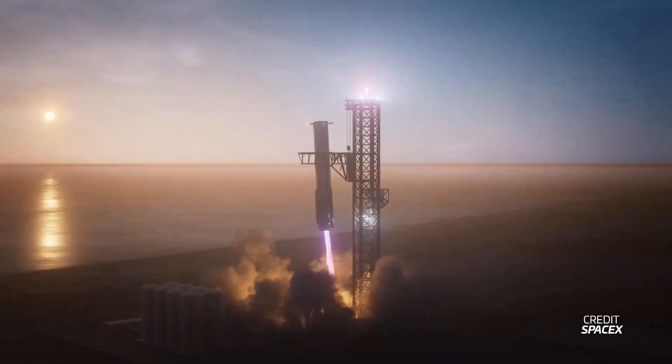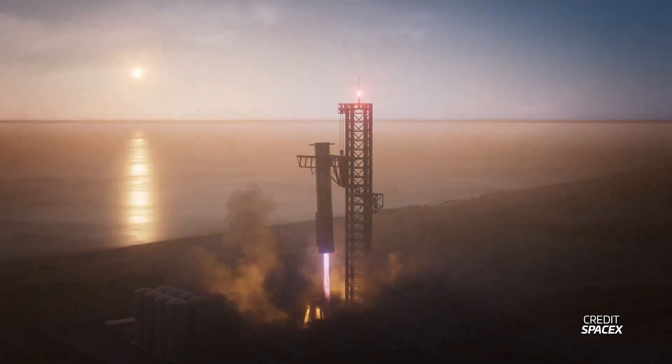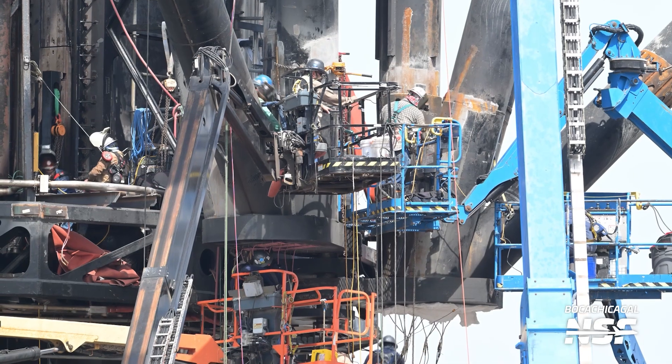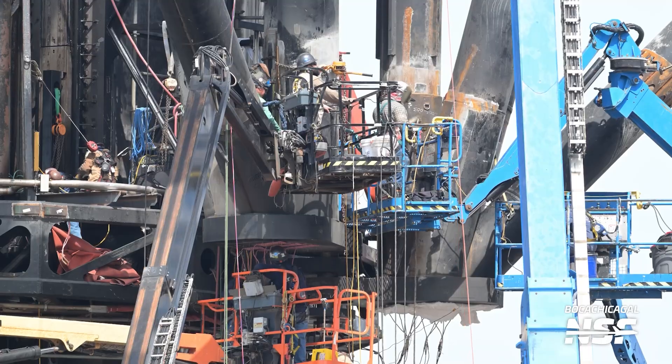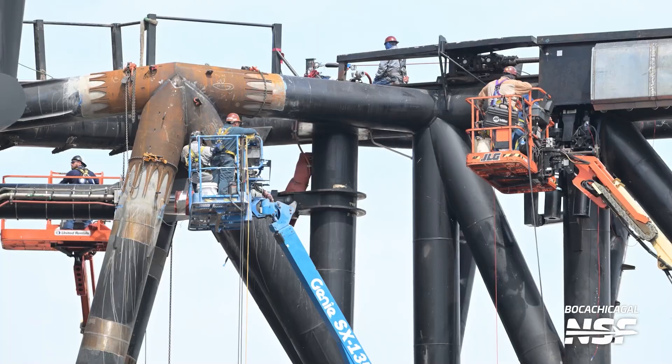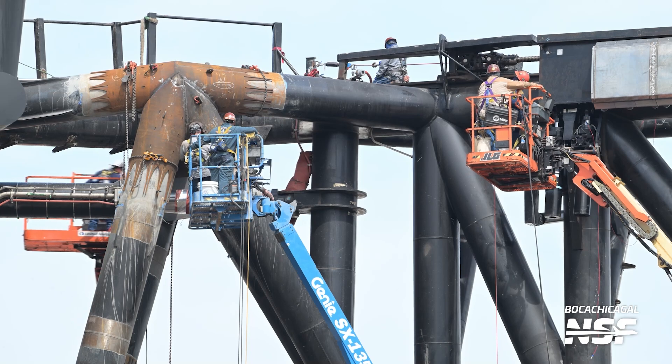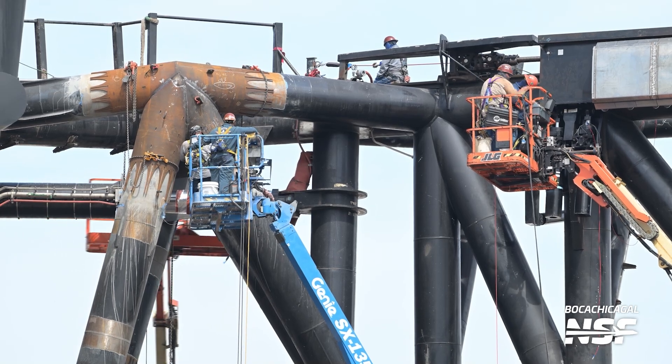It seems like SpaceX has at least a couple more weeks of work to do on the chopsticks, and they're certainly going to do more testing with Booster 14.1 — whatever they find out during that testing might necessitate even more modifications, which might take more time, and then might require more testing, and so on. Tower 1 at Pad A has also been getting a load of work done to it, and new gusset plates have been installed near the top of the tower. These will help the tower be a little more structurally sound during lifting and catch operations.